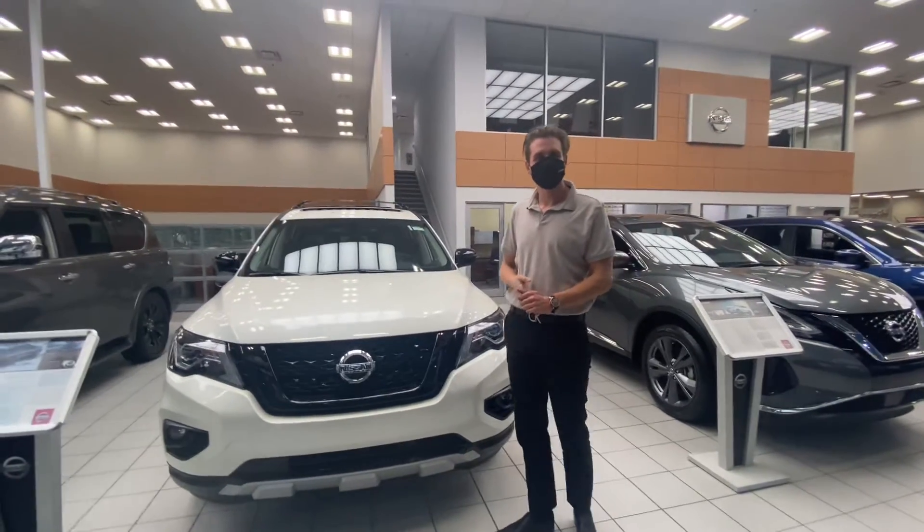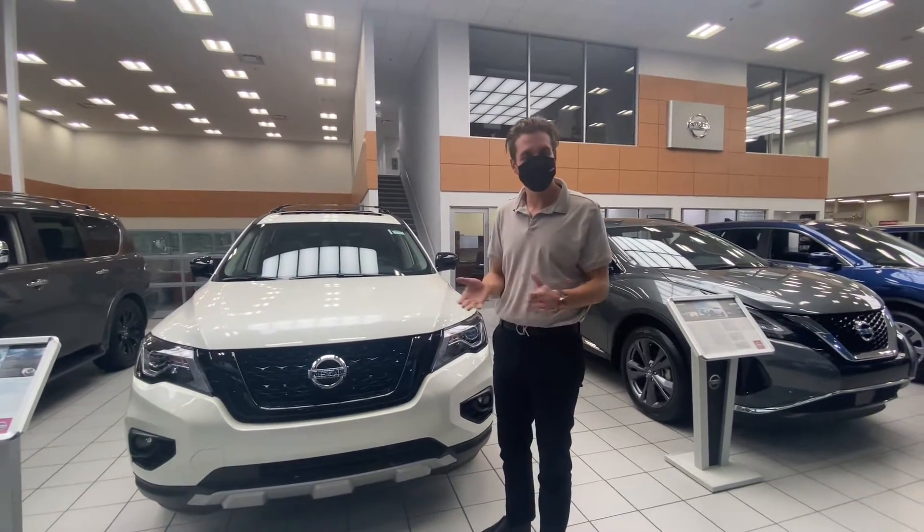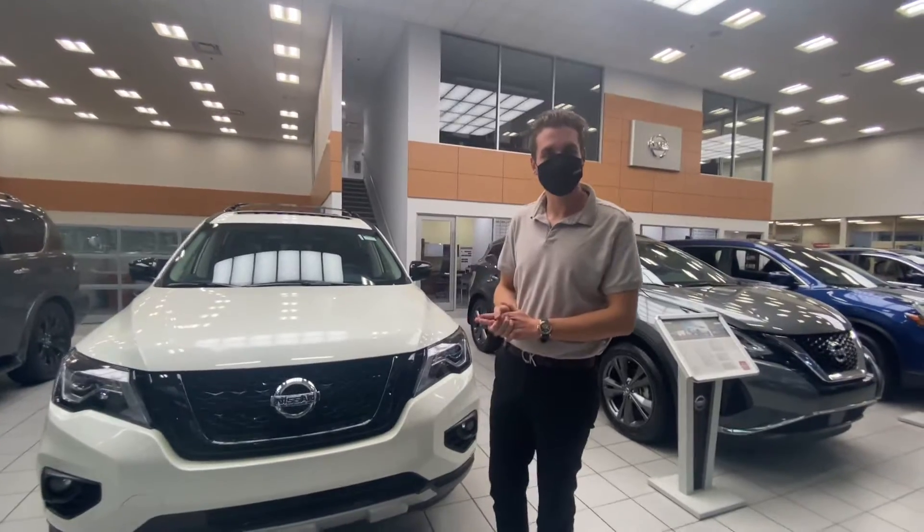Hey Sammy, it's Michael here from LA Nissan. I just stepped in front of the camera and noticed that you haven't been contacting me recently, so I thought I'd show you a different option.